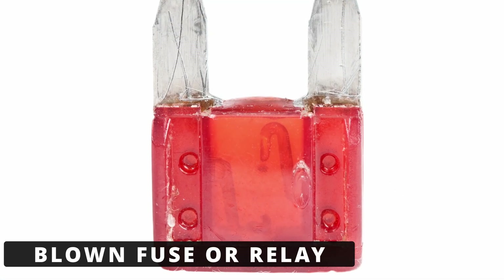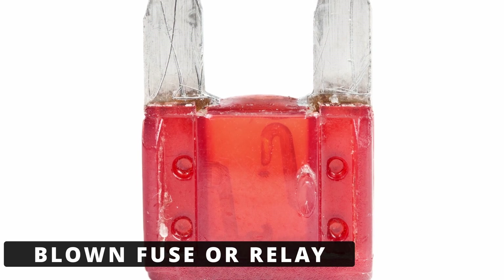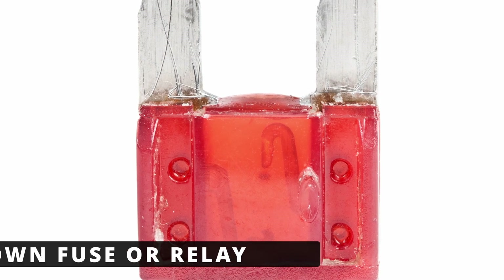The second cause could be a blown fuse or relay that supplies power to the ignition coil circuit. Always check related fuses before replacing parts.